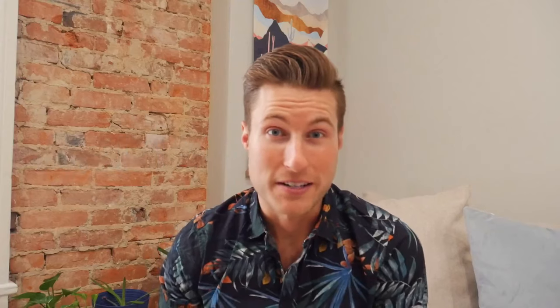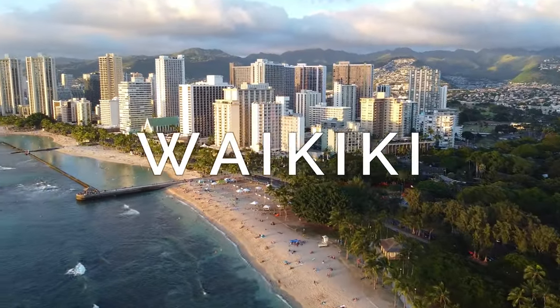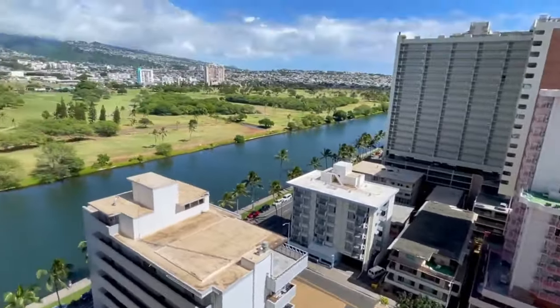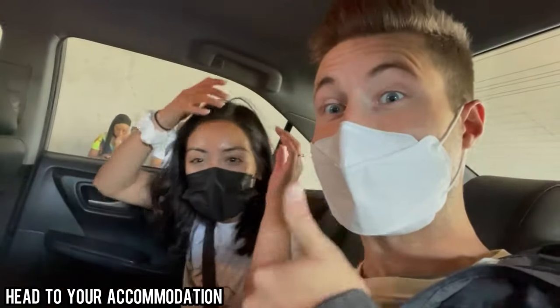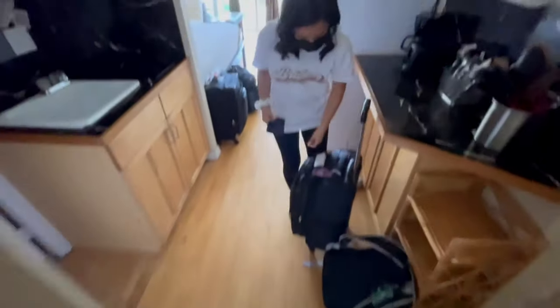Unless you're a very strong swimmer or taking a speedboat, you'll be arriving at the Daniel K. Inouye International Airport, probably a little jet lagged and tired. I recommend staying in Waikiki — people might roll their eyes because it's very touristic, a concrete jungle built for tourists, but the convenience is really there. Head to your accommodation and take an Uber, which is very convenient, or a bus if you want to save money. Uber can run anywhere from $20 to $50.